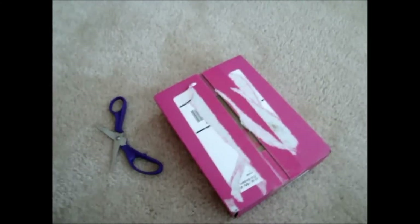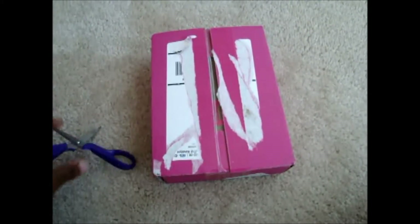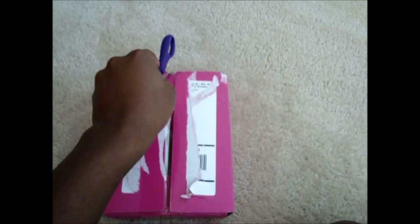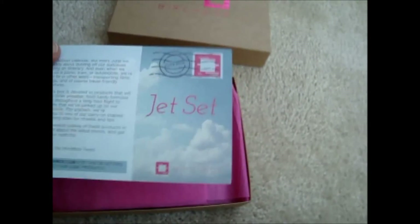Hello everyone, welcome back to my channel. I have a Birchbox video for you — this is an unboxing video for my June Birchbox. For those who don't know, Birchbox is a beauty sample monthly subscription service. I filmed my May Birchbox and attached it to this video because I didn't upload it in May. I just got it today, the 20th, so it's kind of late — I had some shipping issues. This month's theme is Jet Set.